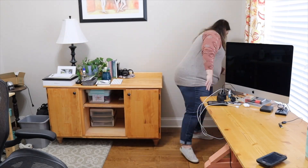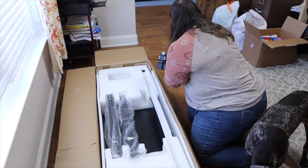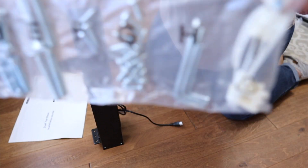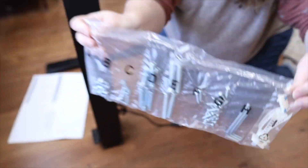FlexiSpot has over 20 years of experience in the ergonomics industry. They offer a variety of products designed to support their mission of making a healthier life easier. And that's exactly why I chose FlexiSpot to replace my current desk.